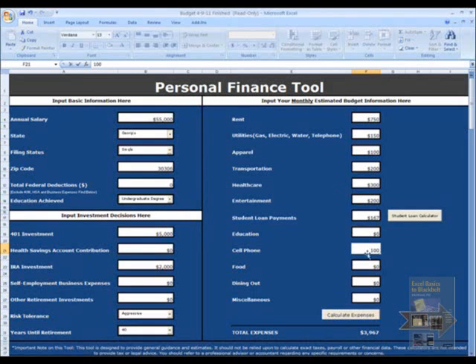Cell phone, I'm going to spend $100 a month on a smartphone. Food is $400 a month. Dining out I'm going to limit to $100, and miscellaneous another $100. Then you press the Calculate Expenses button, which gives you your total expenses. Now you're ready to see your budget results.